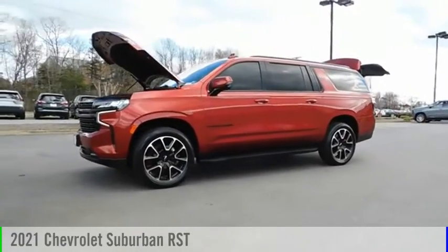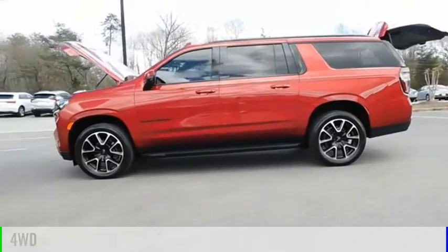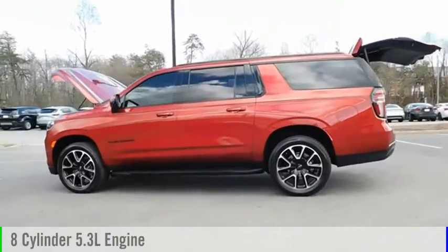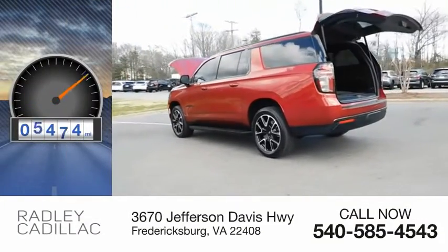Stop by and take a look at this 2021 Suburban. This vehicle is powered by a four-wheel drive, eight-cylinder, 5.3-liter engine. This vehicle has less than 10,000 miles.